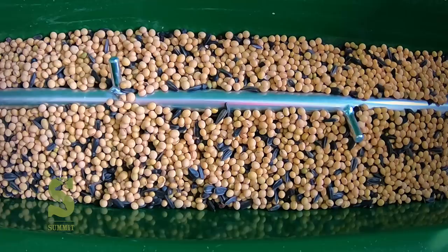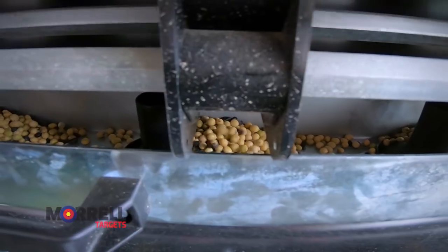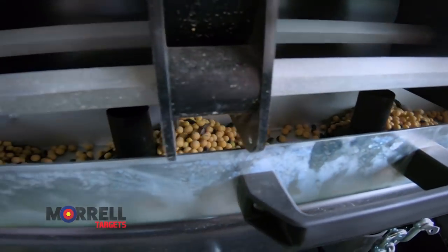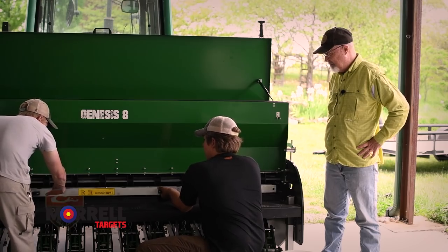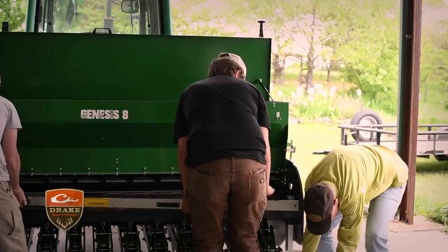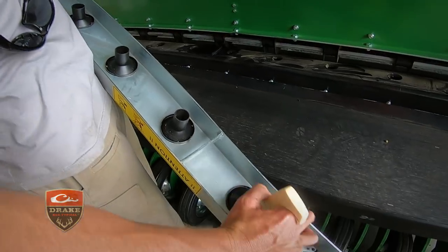After turning the wheel 26 times, on this drill there's a calibration tray. We collect the seed, gather it in a bucket, weigh it, and then adjust our drill accordingly.